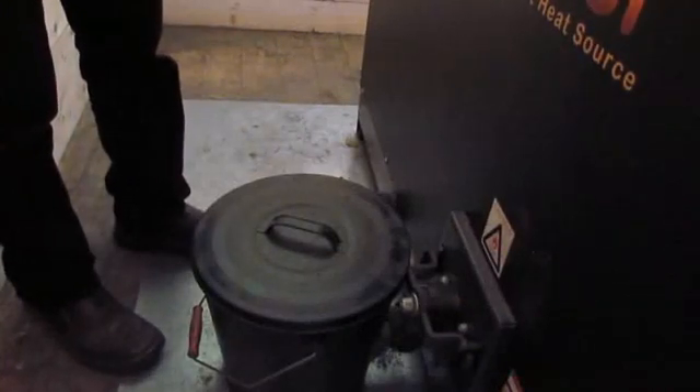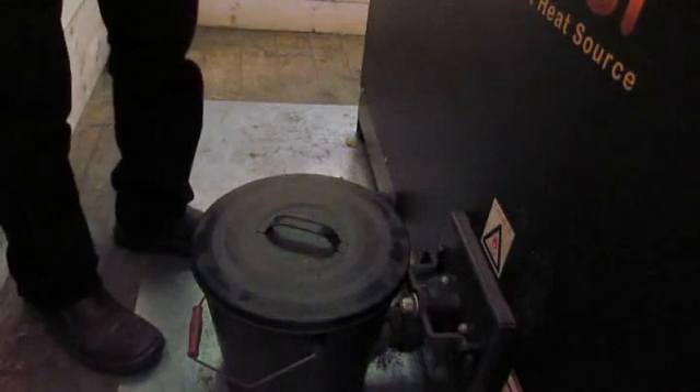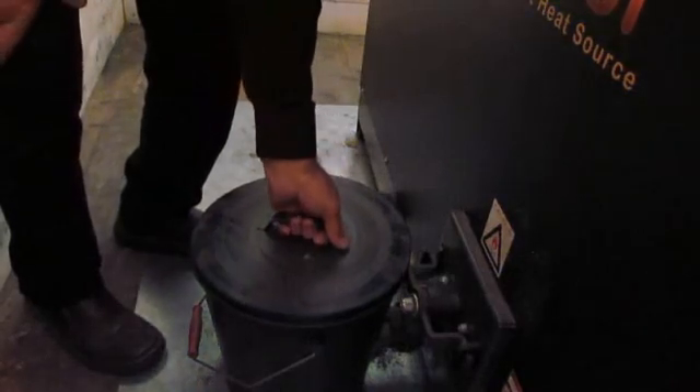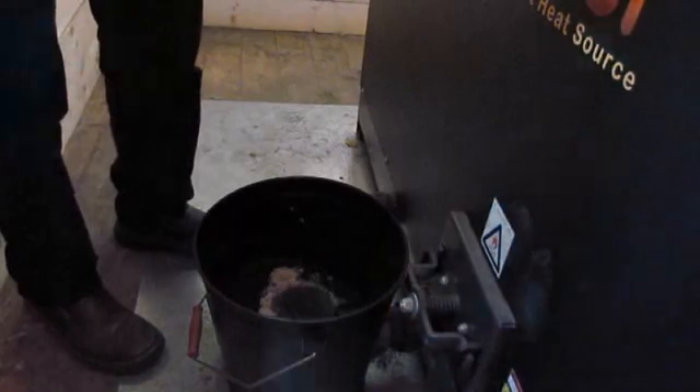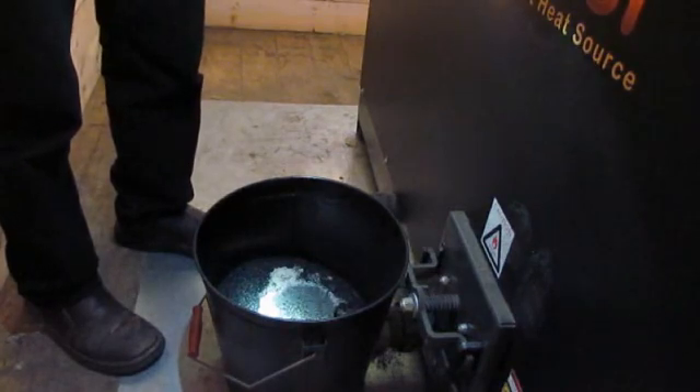This is a view of the ash system, or at least the pail that collects the ash. Once every couple of months, you'll have to empty this pail. Otherwise, it removes the ash automatically.